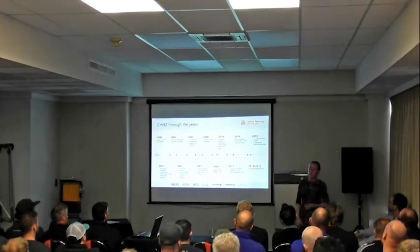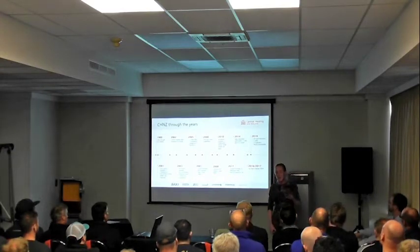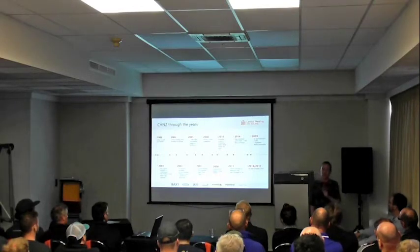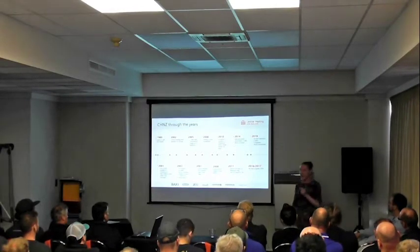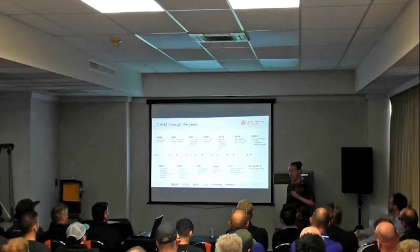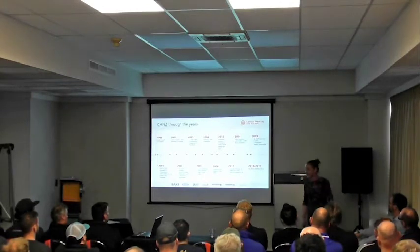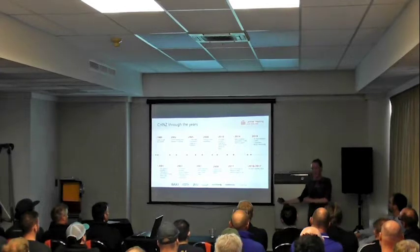Last but not least, jumping forward to today: we now have 50 team members — eight of them are sales reps, six are engineers — and earlier this year Rēnai actually bought into our company. So now we have a great strong company that took interest in Central Heating New Zealand in Christchurch. They alone see the potential as to where this whole industry is going.